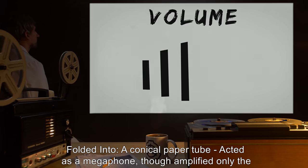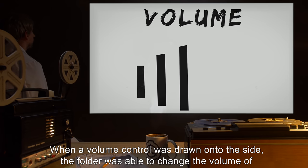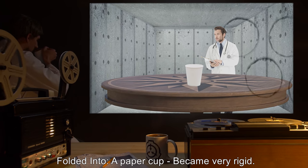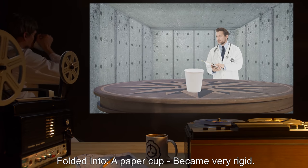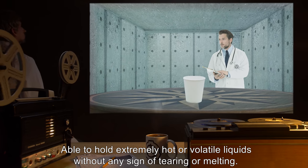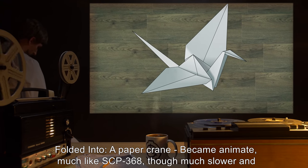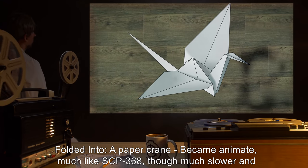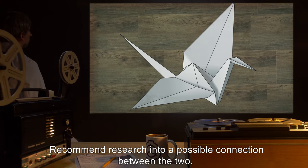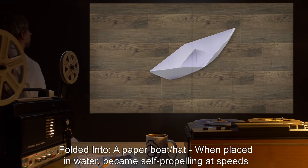Folded into a conical paper tube: acted as a megaphone, though amplified only the folder's voice. When a volume control was drawn onto the side, the folder was able to change the volume of the megaphone. Folded into a paper cup: became very rigid, able to hold extremely hot or volatile liquids without any sign of tearing or melting. Folded into a paper crane: became animate, much like SCP-368, though much slower and easily catchable. Recommended research into a possible connection between the two.